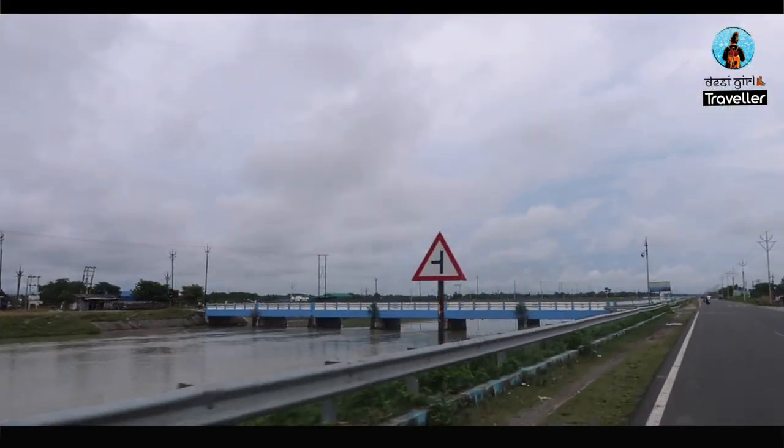We just left Bagdogra Airport and after about a half-hour drive we've reached Pulwari. Before going further, lunch is very important, so we grabbed our lunch here in Pulwari. This was probably our last meal in India for the next six days.